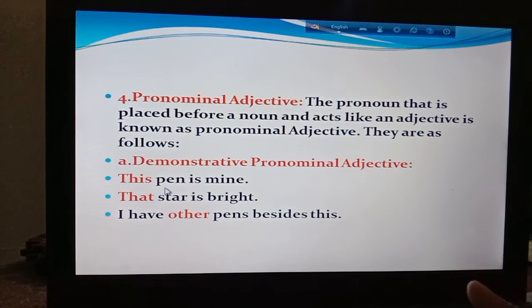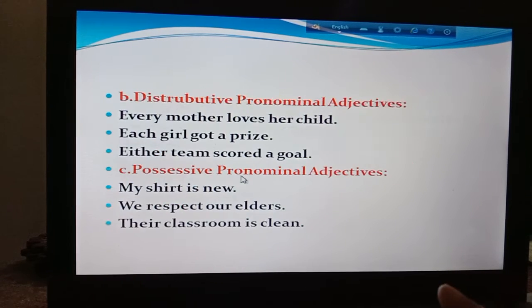Today we are going to learn what is pronominal adjective. The pronoun that is placed before a noun and acts like an adjective is known as pronominal adjective. That means they are pronouns but they sit before a noun and they act like an adjective. That's why they are called the pronominal adjective. They are as follows.